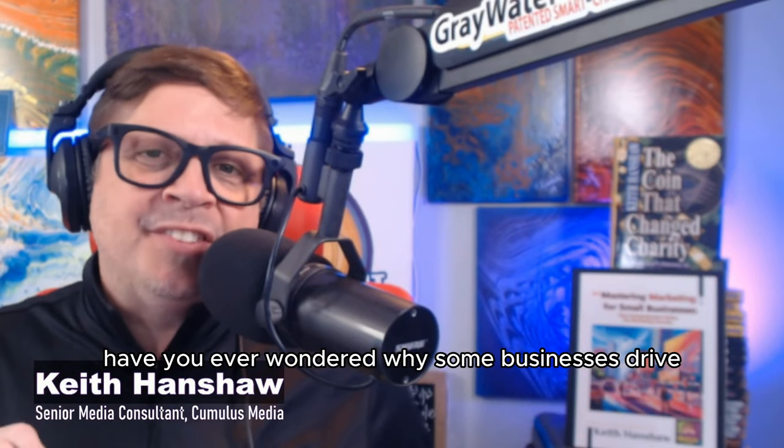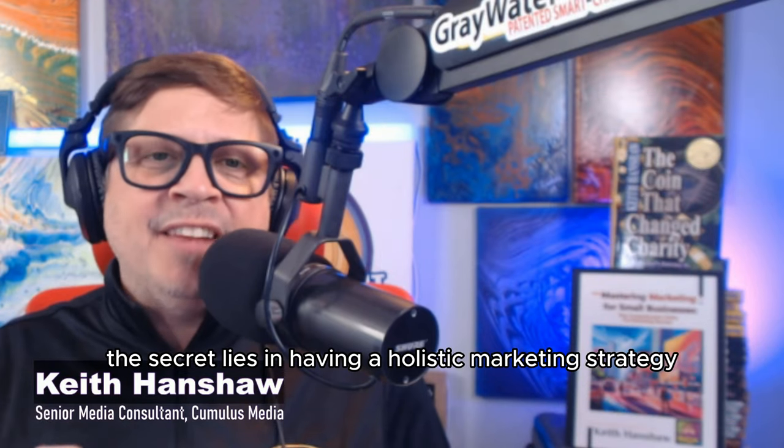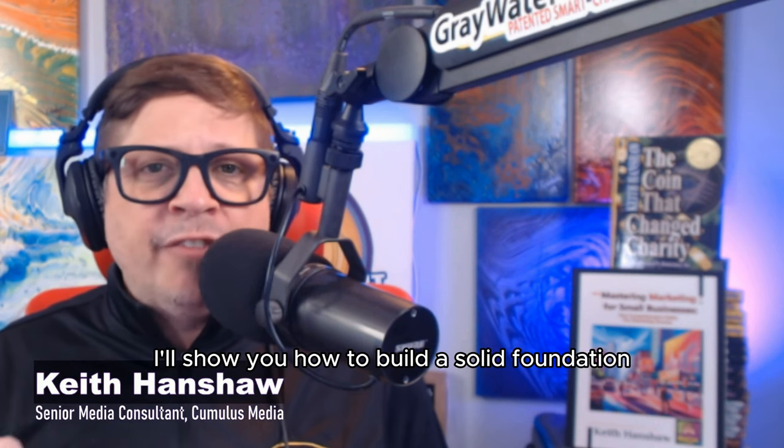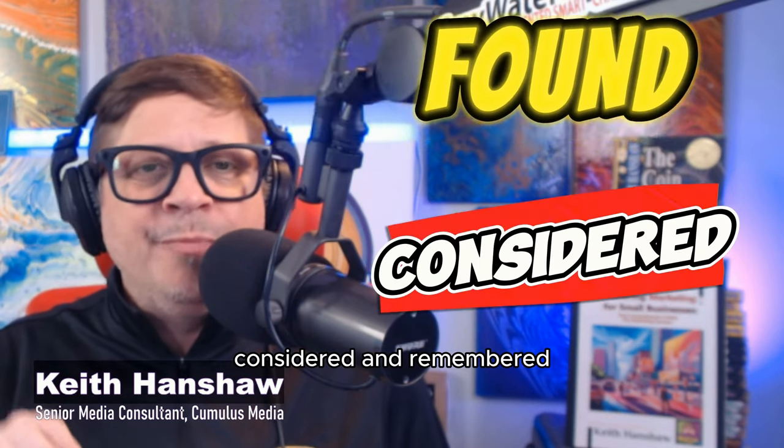Have you ever wondered why some businesses thrive while others struggle to get noticed? The secret lies in having a holistic marketing strategy. I'll show you how to build a solid foundation and implement effective tactics to ensure your business is found, considered, and remembered.